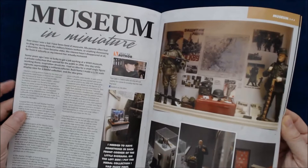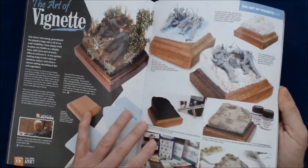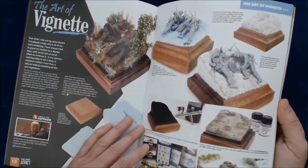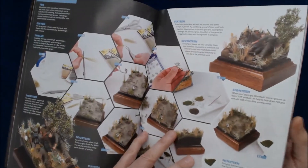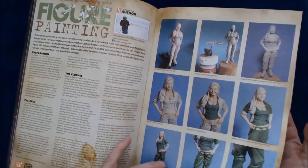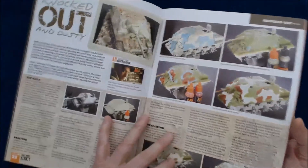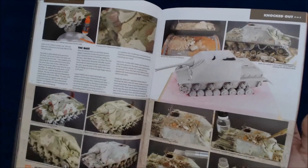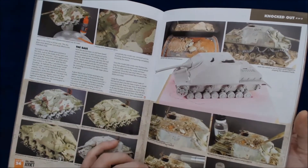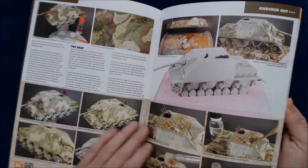Flipping through Museum in Miniature, you can see the quality is really good. They give you almost a book-quality presentation — kind of like Abrams Squad, which is also on their fourth issue — in terms of the kinds of pictures they're putting out, much like a softcover book from some other publishers. They're kind of like softcover books, just put out more often. That's an interesting little build there with all the diorama debris on top.